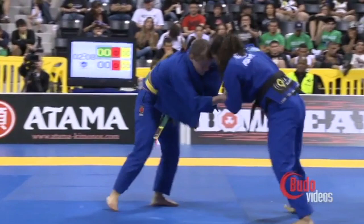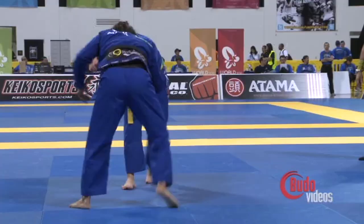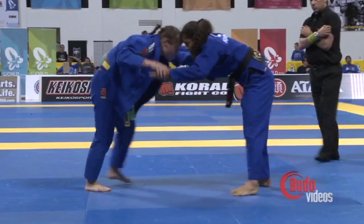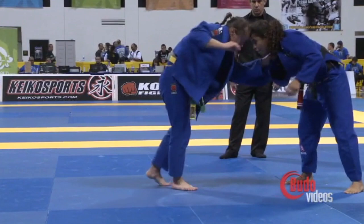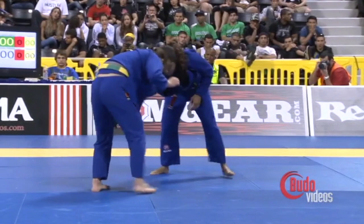Ida looks like she wants to go underneath for some type of Sayanagi throw, or possibly a Koichi — she does it Tedede style, used to be very good with the Koichi off a single collar grab. Two and a half minutes in, both girls still fighting for dominant grips. It appears right now that they both want the top position, and both are insisting on it.